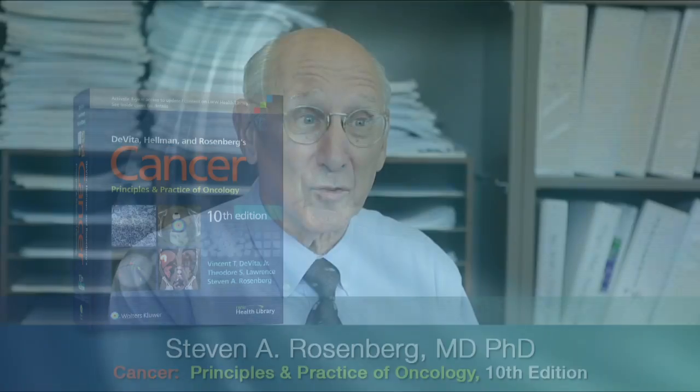We don't use a scalpel, a radiation beam, or a drug, but rather attempt to alter the body's own ability to fight the cancer. And we've seen profound improvements in the treatment of certain types of cancers with immunotherapy.